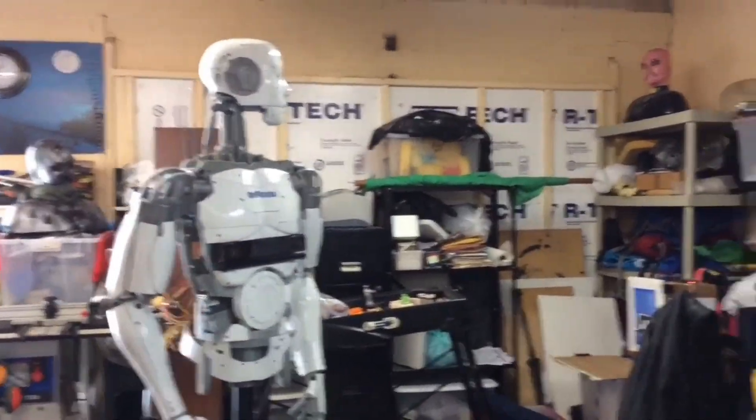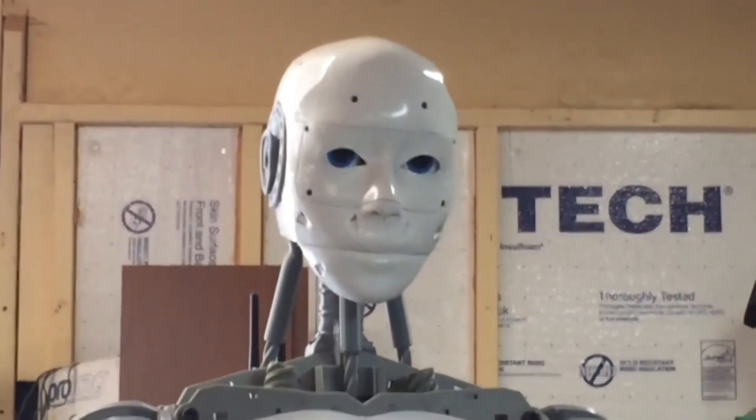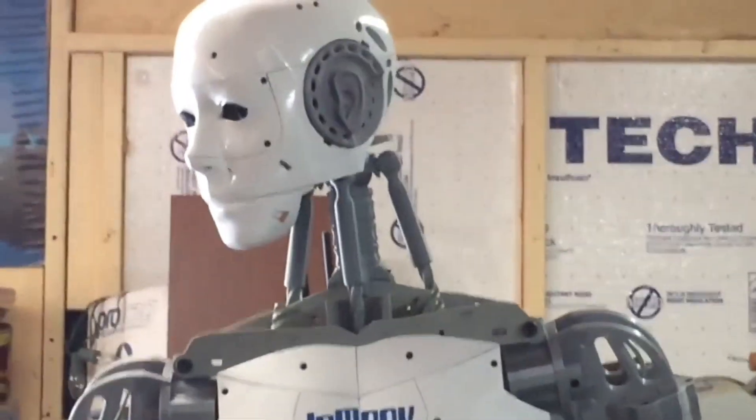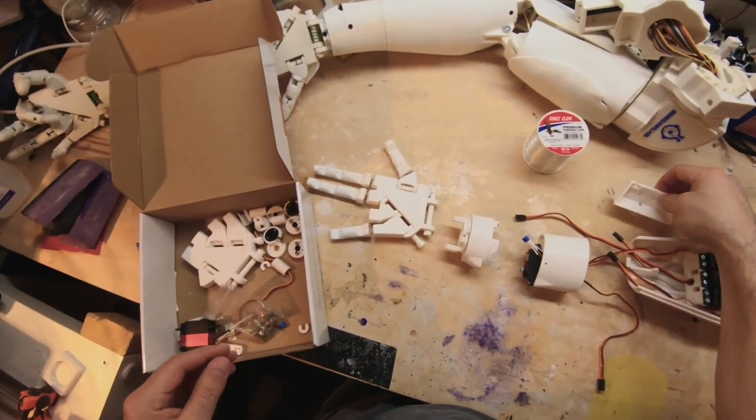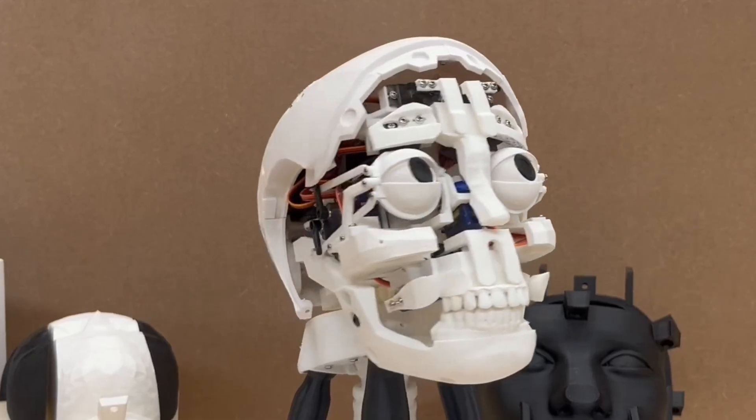More than just a machine, InMoov represents a movement, proving that cutting-edge humanoid robotics doesn't have to come only from billion-dollar corporations, but can also rise from the workshops and 3D printers of everyday innovators. It's a reminder that the future of robotics can be collaborative, open, and accessible to anyone with imagination and a drive to create.